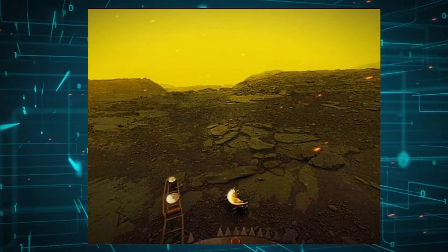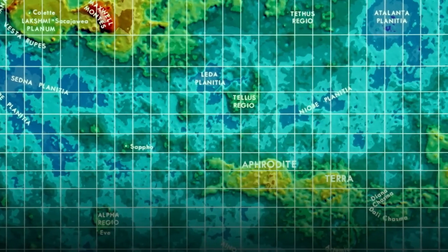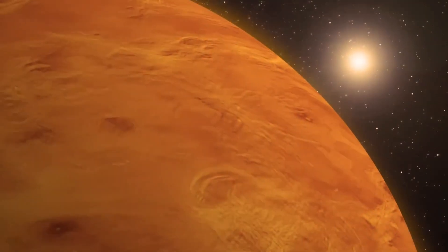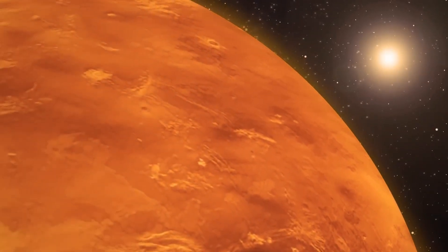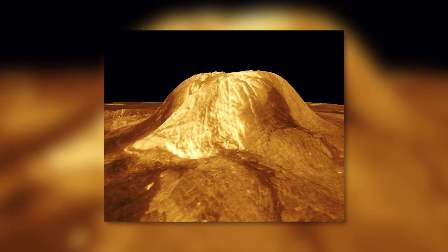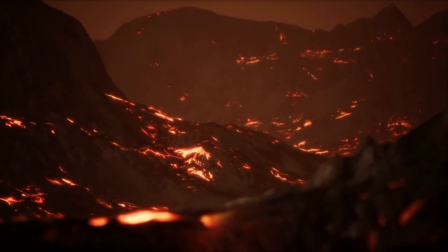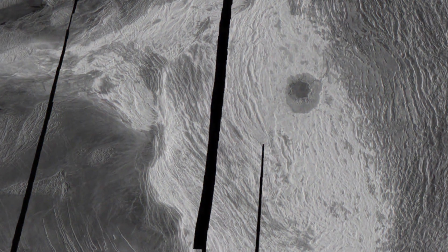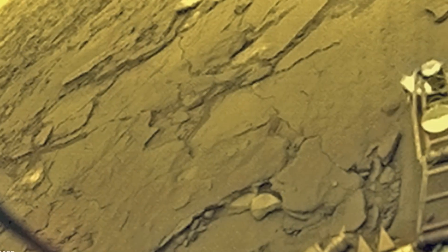Venus and Earth are similar in size, composition, and mass. They differ because there are neither oceans nor human life on Venus, and daily temperatures reach 484 degrees Celsius. During the day, the temperature is so high that it can melt lead. The dense atmosphere consists of carbon dioxide and sulfuric acid, which causes a greenhouse effect by trapping heat.